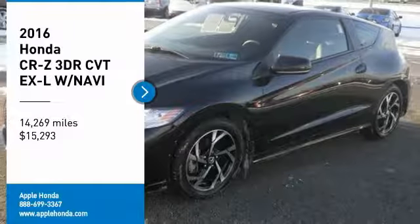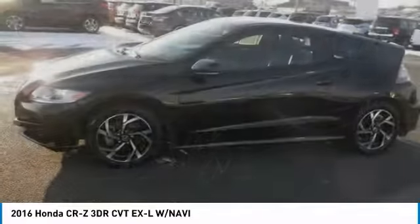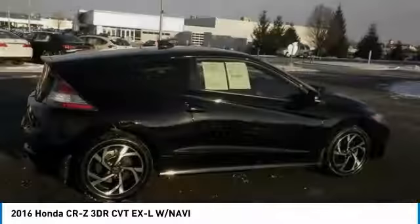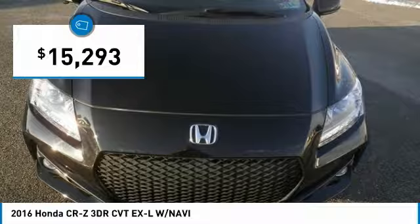We are pleased to show you the 2016 CR-Z, hybrid thrill for a thrilling price. Honda combines sport and hybrid, and the car's striking lines make the CR-Z a great choice and is priced below $20,000.